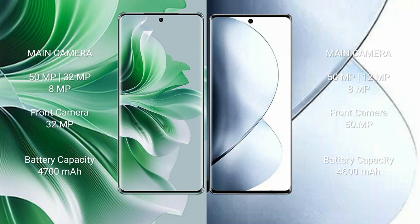Oppo Reno 11 Pro has a 4700mAh battery with 80W fast charging support. Vivo V29 Pro has a 4600mAh battery with 80W fast charging support.